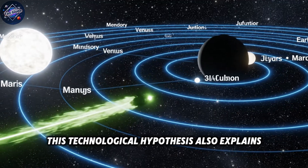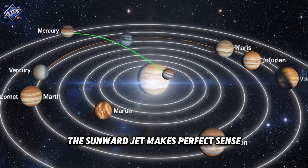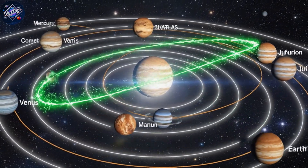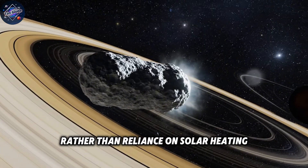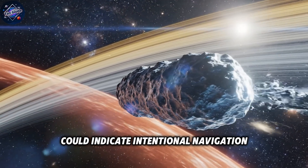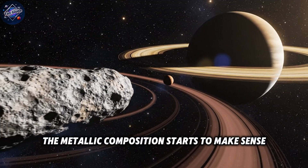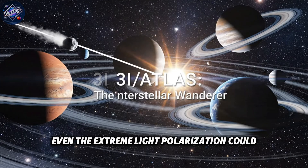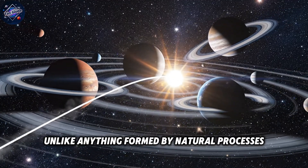This technological hypothesis also explains several other anomalies simultaneously. The sunward jet makes perfect sense if it's a thruster designed to slow the object down or adjust its trajectory. The unusual energy output becomes explainable if there's an internal power source rather than reliance on solar heating. The perfect timing of planetary flybys could indicate intentional navigation. The metallic composition starts to make sense if we're looking at manufactured materials, and the extreme light polarization could result from artificial surfaces unlike anything formed by natural processes.